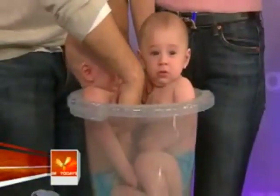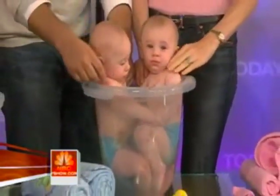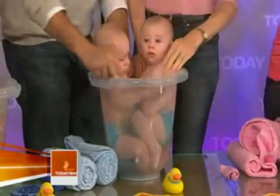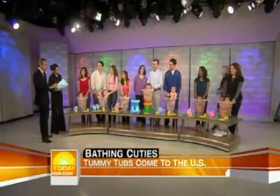Speaking of babies, here's a new way for new parents to bathe their little ones. It's called the Tummy Tub. They've been popular in Europe for a while. Now you can buy them here thanks to Janice McKellar, owner of BatheWithLove.com. Good morning, Janice. This has a high Hindenburg factor, this segment right here — we don't know what's going to happen. But tell me about these things.